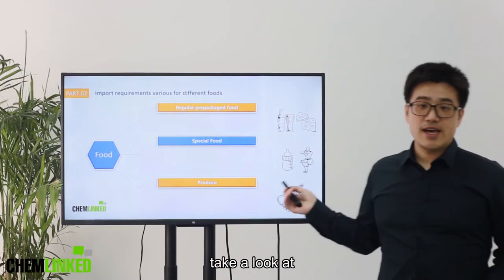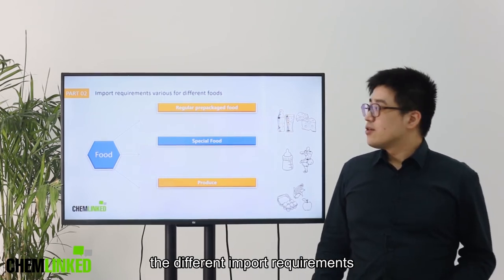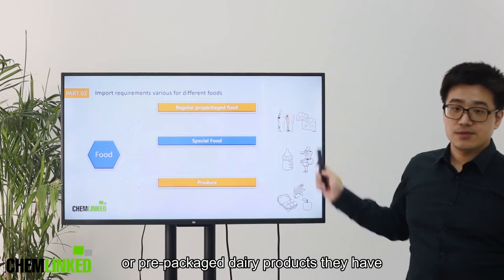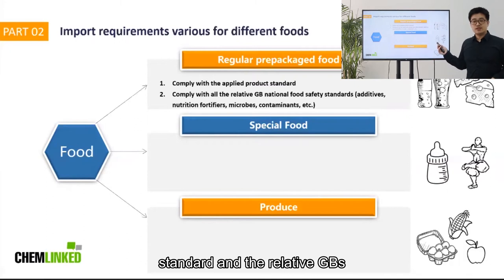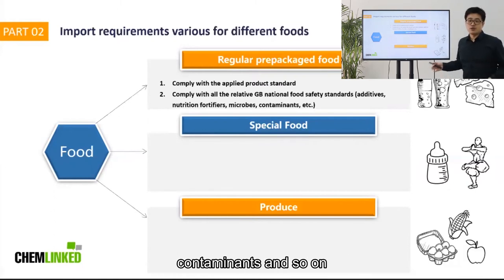Let's take a look at the different import requirements. For regular prepackaged food, such as prepackaged beverages or prepackaged dairy products, they have to comply with both the product standard and the relative GBs, including GBs for food additives, nutrition fortifiers, microbeads, and contaminants, and so on.